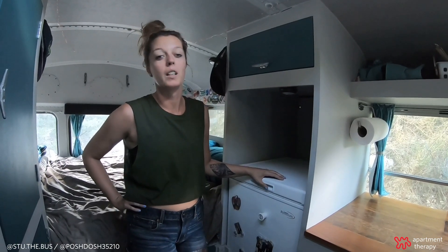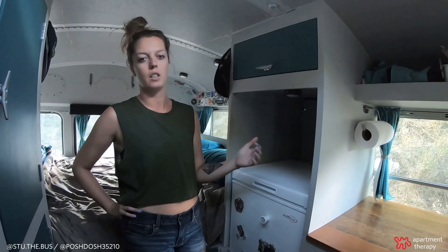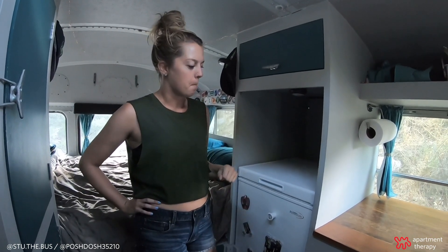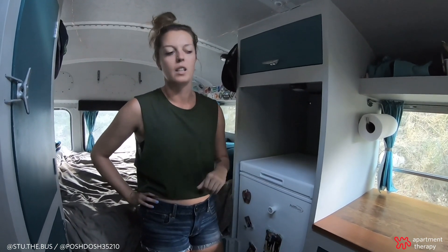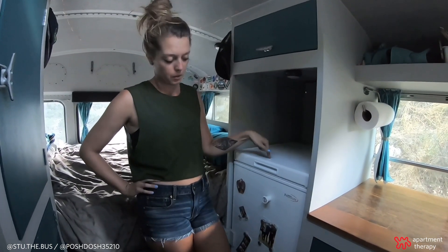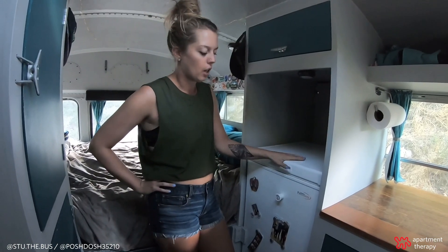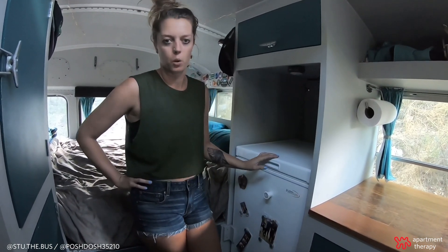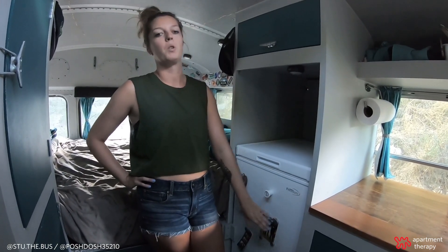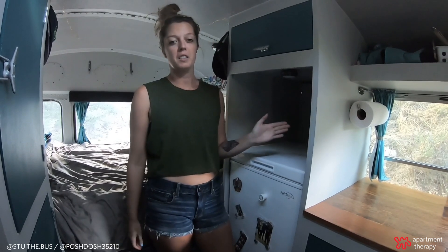One of our biggest challenges in the bus was finding a fridge that would work. Initially we had a dorm-style fridge with a front-open door and a freezer section, which is why there's this tall skinny space, but it had all kinds of problems — constantly draining our batteries, doors would fly open, stuff would fall out, everything was freezing in the back and warm at the front. We solved that by getting a chest freezer, which we converted to a fridge using a Johnson temp controller up here in the back. That just changes the temperature of the freezer to fridge temperature, about 38 degrees. It's much more efficient since it's top-open, so we don't dump all our cold air out every time we open it, and we can fit so much more stuff in there.